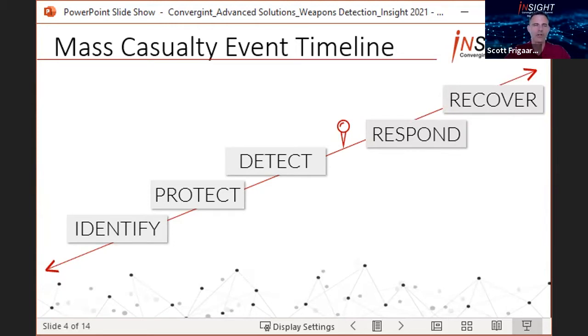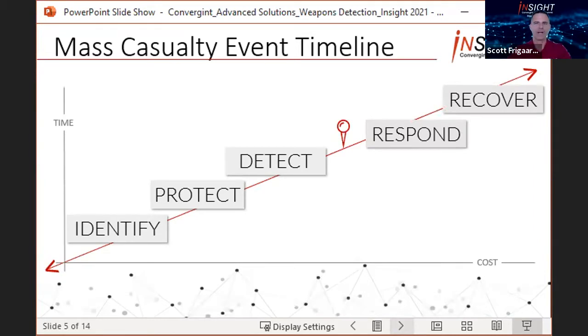We'll overlay the time and cost axes, where the time axis ranks the five functions against the time it takes to implement each component, and the cost axis ranks them against the potential impact to the organization. The premise is that the simple step of conducting a risk analysis in the identification stage takes very little time and money compared to what is required to recover from a mass casualty event, in terms of loss of life, damage to a facility, impact to brand and reputation, employee and customer trust, lawsuits, and other factors.